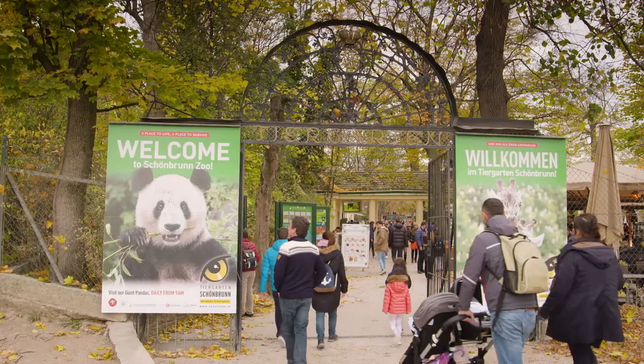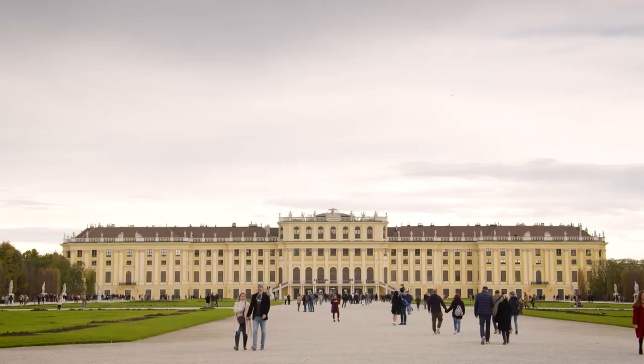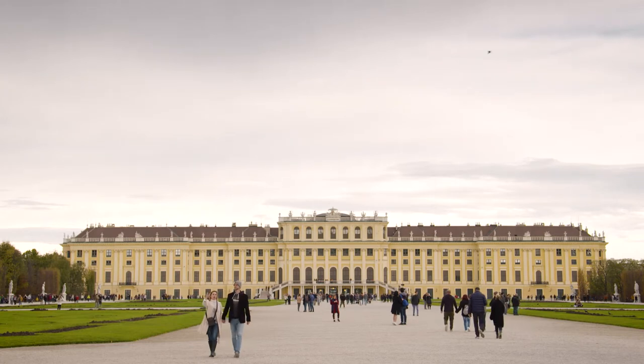There's a zoo, the palm house, and a desert house, and they're all stunning. They would have been so exotic to Europeans who would never have seen anything like these in their life at the time.